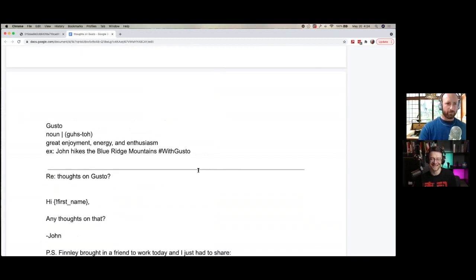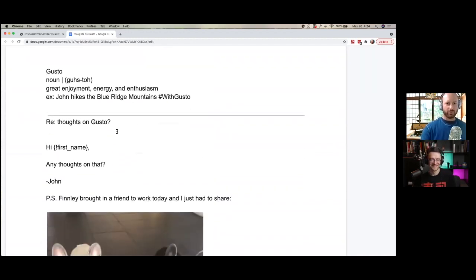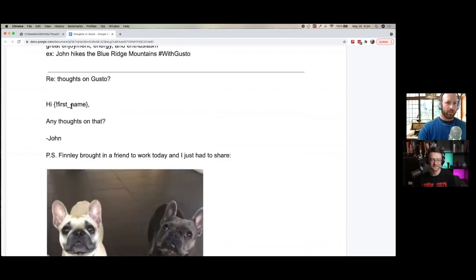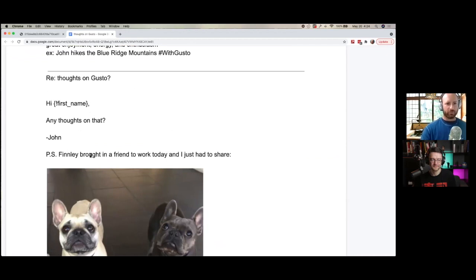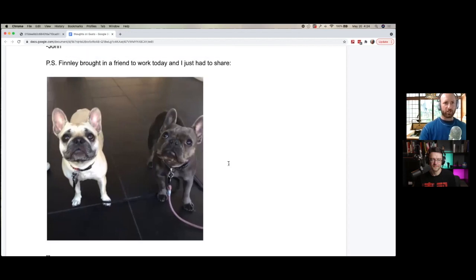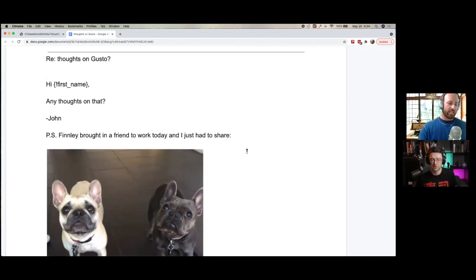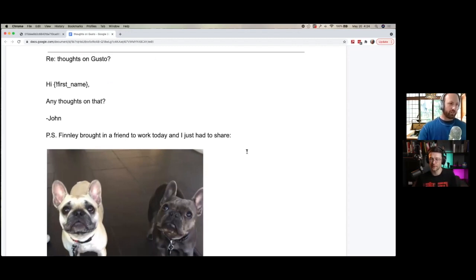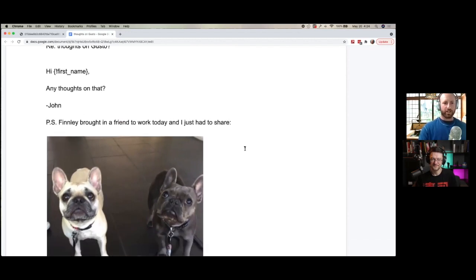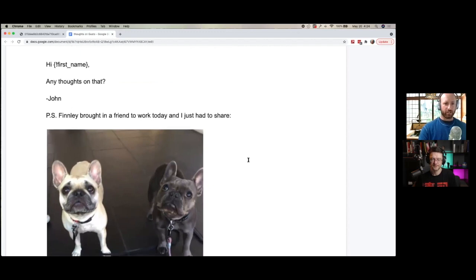Let's see how they did on the follow-up. The subject line is 'Re: Thoughts on Gusto' — so they're replying to the same thread. 'Hi Jack, any thoughts on that?' P.S. Finley brought in a friend to work today and I just had to share. A lot of humor — for listeners, we see a picture of two French bulldogs, the dog from the previous picture plus another one.